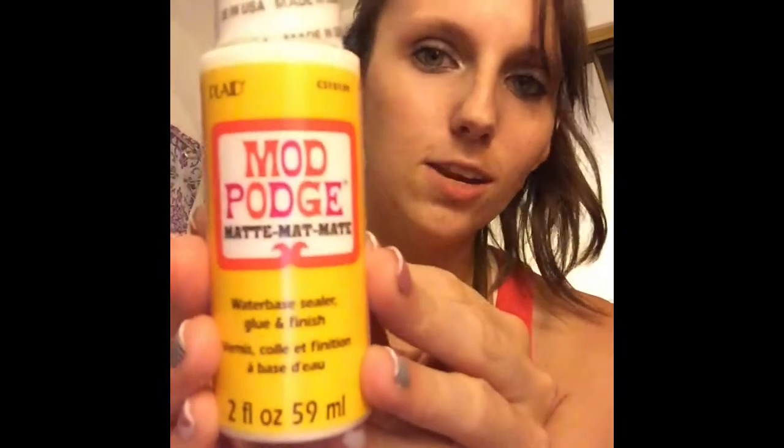I found Mod Podge — I didn't know Dollar Tree sold Mod Podge. I've seen posts on YouTube of people making things with Mod Podge, so I thought I'd pick some up and try it. I also got some Cheez-It Grip — this is a repeat buy. I bought it last time and my daughter ate them all super fast, so I bought some more.